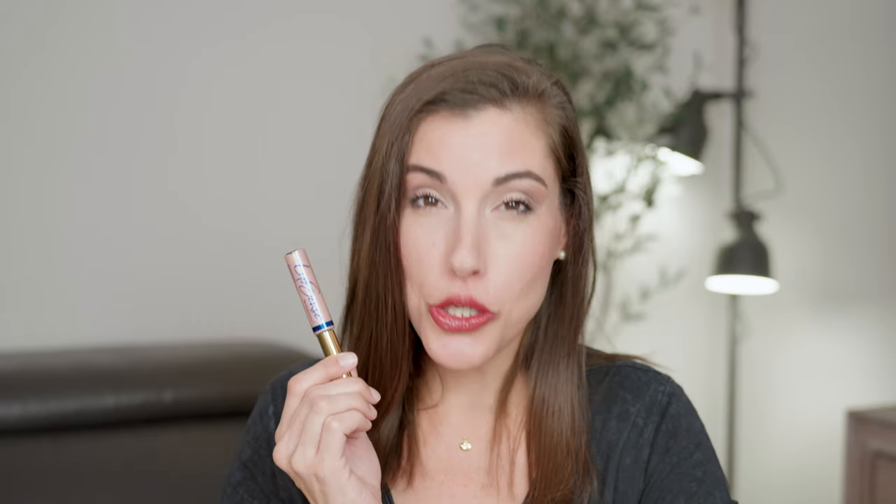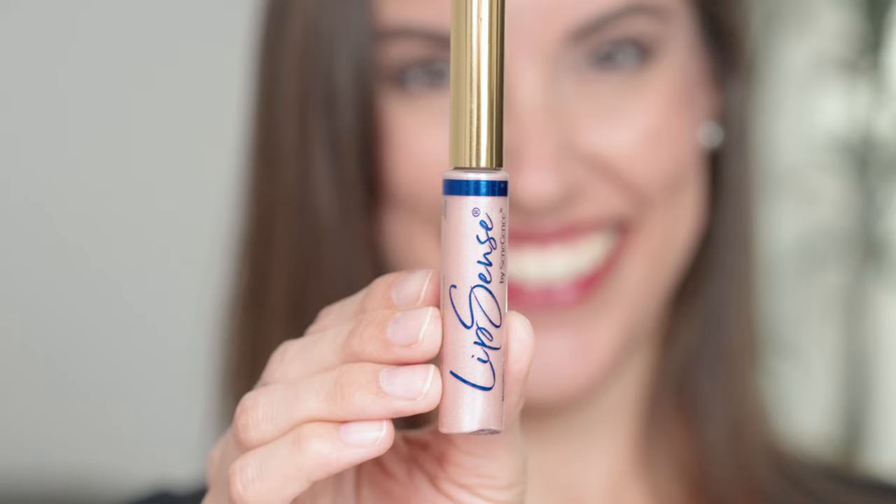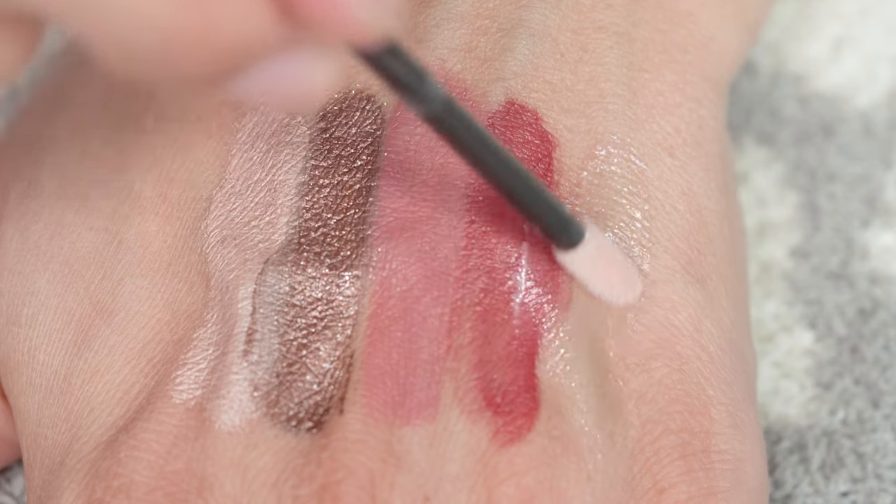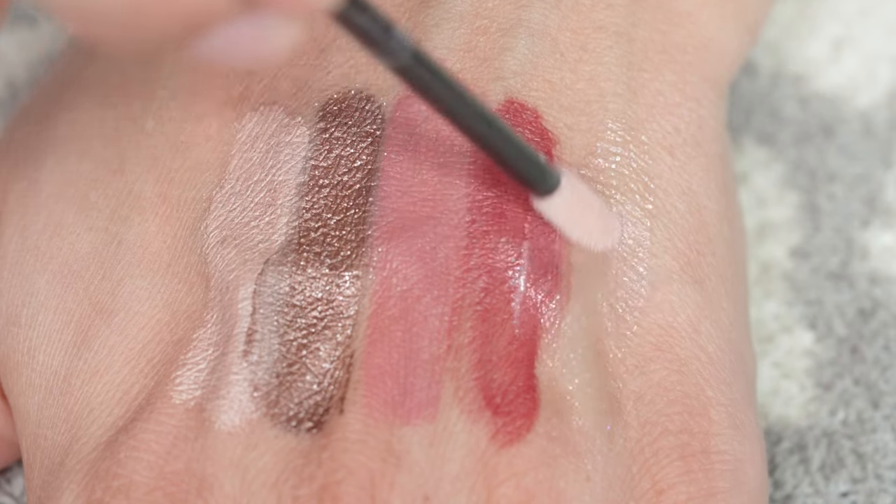The last item in this collection is Soft Twinkle Gloss, which is a delicate pearl gloss with an iridescent finish. It is truly a cross between pearl gloss and some of our shimmery glitter glosses, so if you like those, you're going to love this gloss. It looks best over a Lip Sense shade in my opinion, but it can be worn on its own — you're going to get the most bang for your buck when wearing it over your favorite Lip Sense shade.